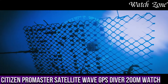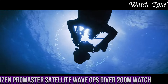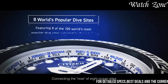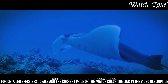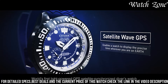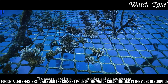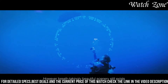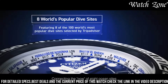Number 5: Citizen Promaster Satellite Wave GPS Diver 200 Meters Watch — a timepiece that combines rugged durability with advanced technology, designed for those who seek adventure both on land and underwater. It features a stainless steel case with a scratch-resistant sapphire crystal, ensuring durability in the harshest conditions. Powered by Citizen's EcoDrive technology, it harnesses the power of light to charge its battery. With its satellite wave GPS technology, this watch receives signals from GPS satellites to ensure precise timekeeping and automatic time zone adjustment. The bold black dial with luminous hands provides excellent visibility, and water resistance of up to 200 meters makes it suitable for professional diving.